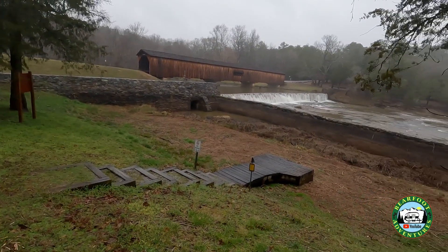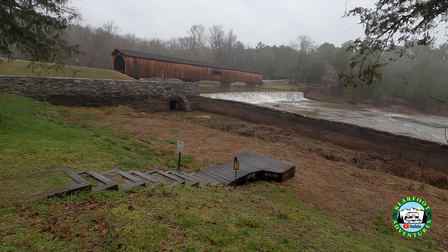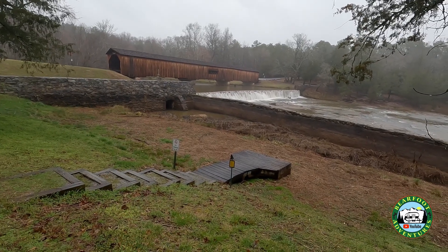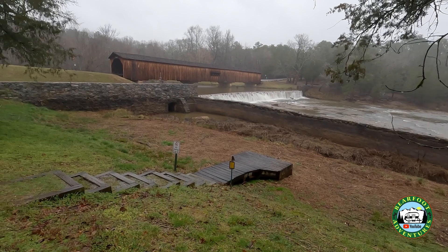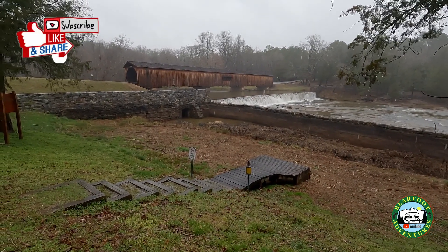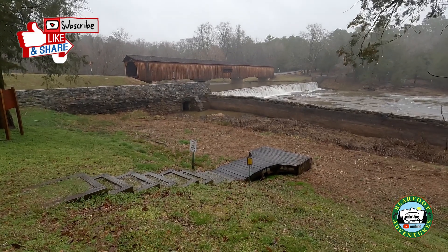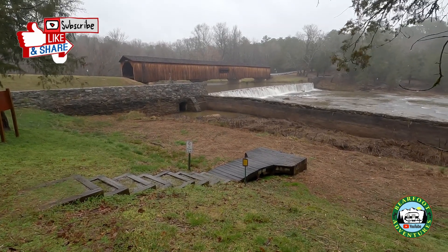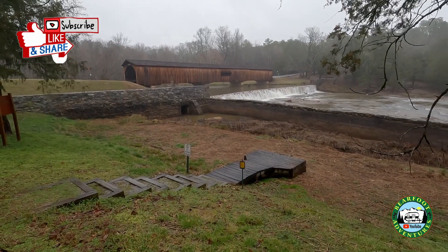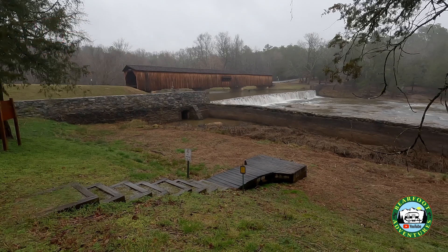Here we are at Watson Mill Covered Bridge State Park, somewhere in Georgia — I put it in the video. It is gorgeous here. Unfortunately the day is horrible — it's 40 degrees, rainy and drizzly — but this is absolutely gorgeous. We're standing under a creek and we're going to drive through it in a little bit.